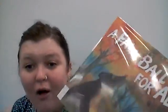It's called A Fall Ball for All. It's about all these animals in the forest getting ready for the Fall Ball. Let's get started.